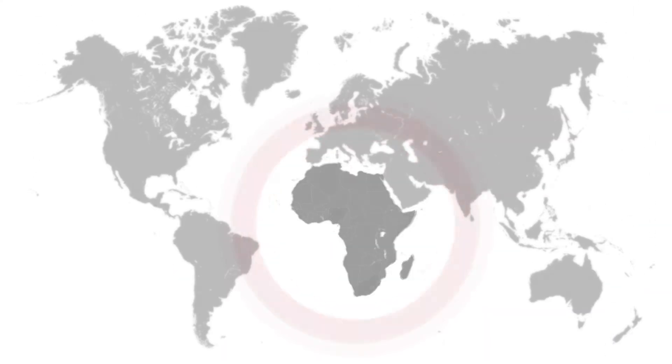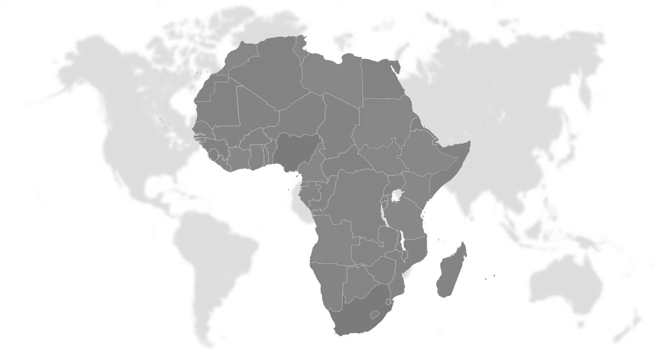One of the biggest challenges facing third world health care is logistics. It's impossible to get all the medical supplies they need there. Thus we wanted to make a project that helped to deal with some of the logistical challenges of treating HIV and other blood-borne pathogens in these third world markets.